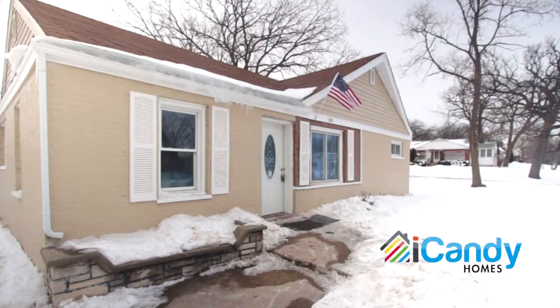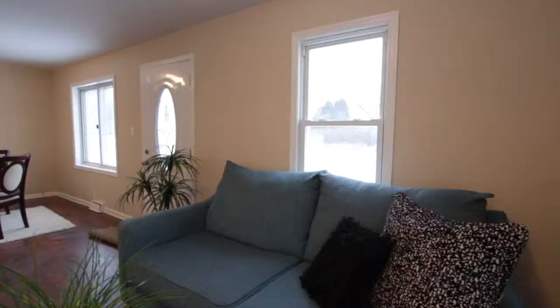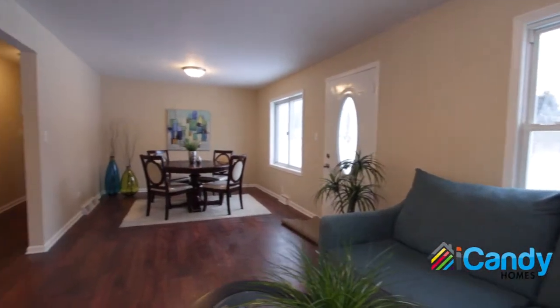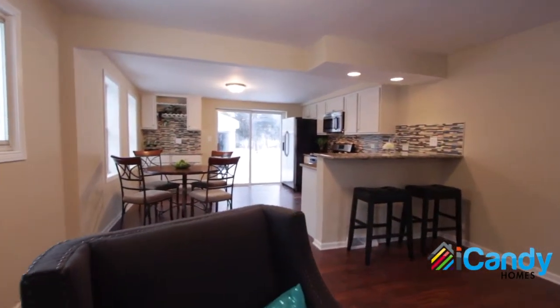We're back at another iCandy Homes Rehab. I'm Tim, this is Steve, and we have a special guest today for you, Tabitha Rose. Steve's going to kick it off by talking a little bit about the interior of the house.